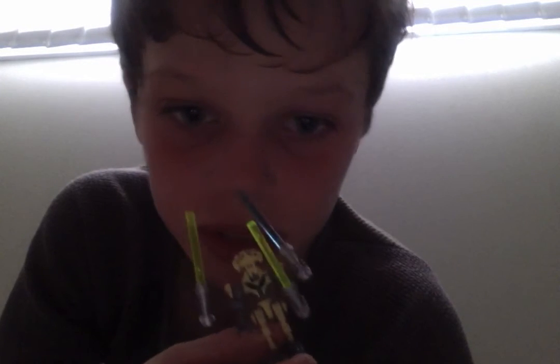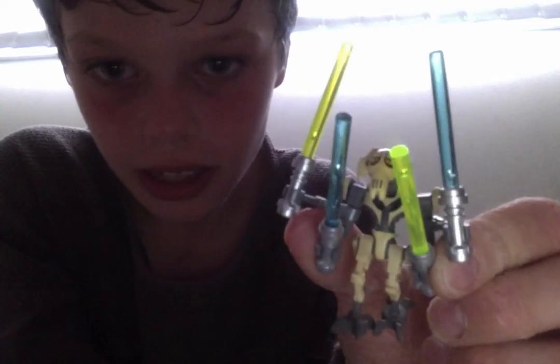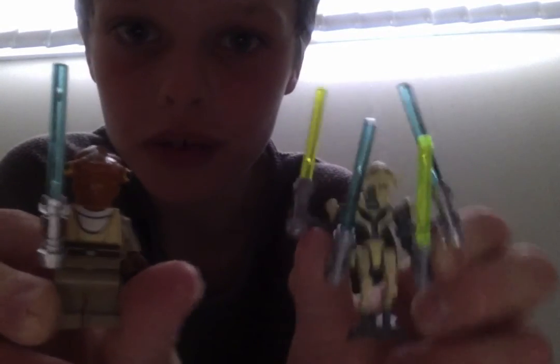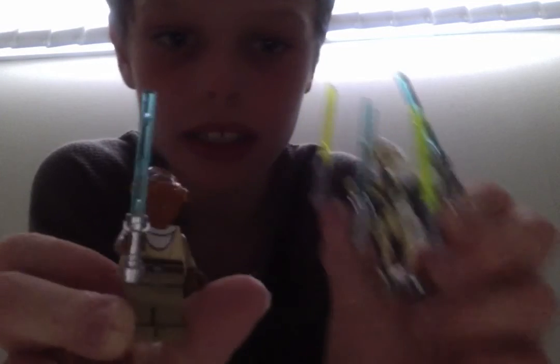Here we got General Grievous — he's missing the lightsaber. There it is! He's got four lightsabers. This is the one this guy came with, and then General Grievous's ship. So that's General Grievous.